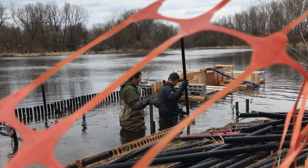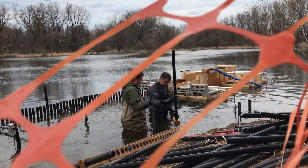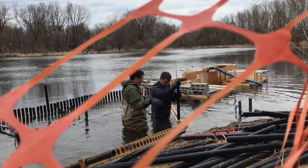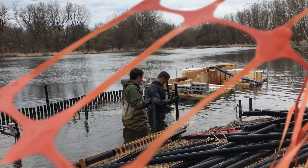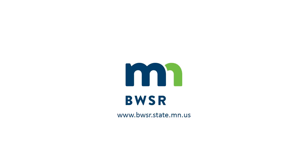Right now there are not a lot of other tools for managing carp, especially for getting the adult carp out of the system. If these work, it could be a really economical way for other folks attempting to improve water quality by managing carp to do that.